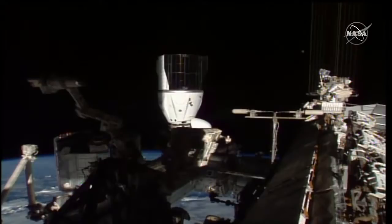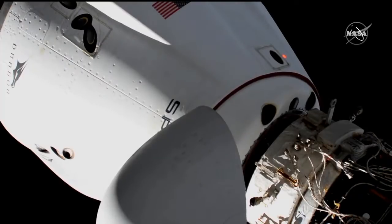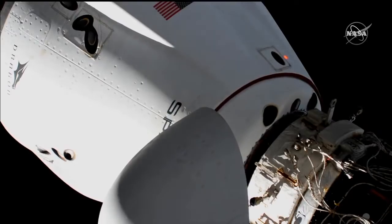Soft capture ring retraction in progress. Coming up, the teams will command Crew Dragon to begin the hard capture by commanding the hooks — which will operate in two sets of six, so a total of 12 hooks — to hook in and close, and we'll have confirmation of hard mate complete.